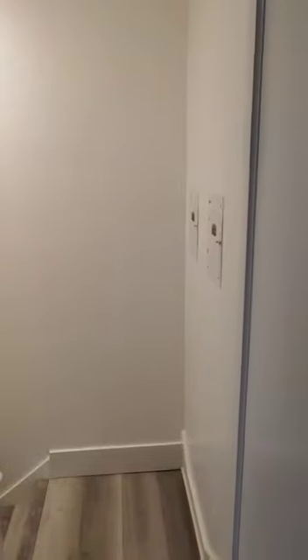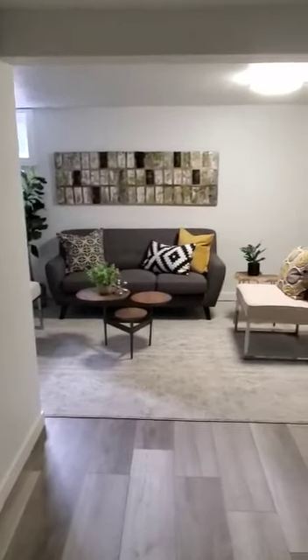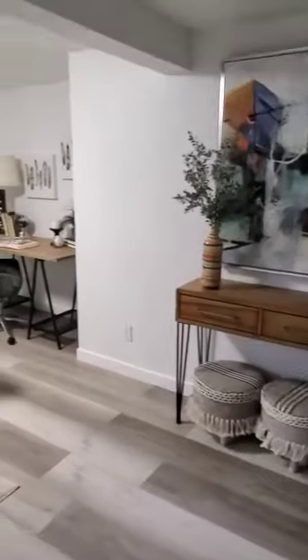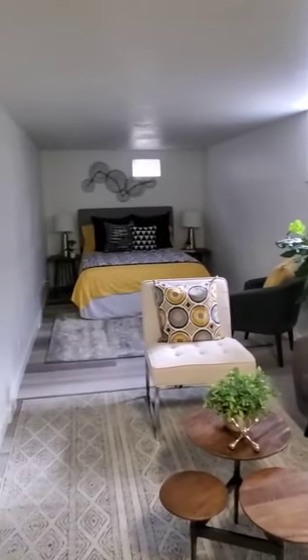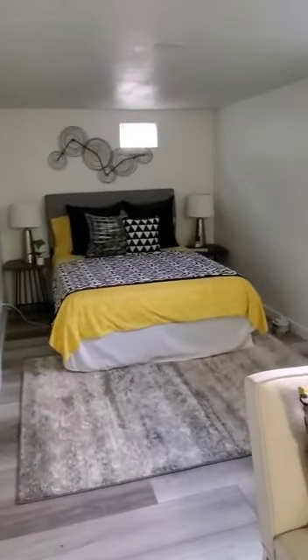Coming back out, there's a door here — this is the stairway to the basement. Heading down the stairs, the ceiling gets a little low, only about five and a half feet at that spot. Getting to the bottom of the stairs, it's kind of like a studio unit, but the challenge is there's no bathroom or kitchen down here. There's a big family room setup with a bed back there, but there are no egress windows. This is a long narrow room — from left to right it's probably about ten feet.